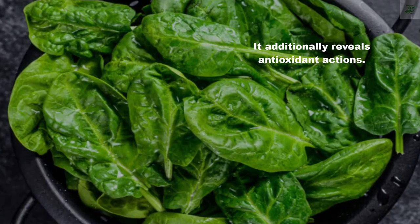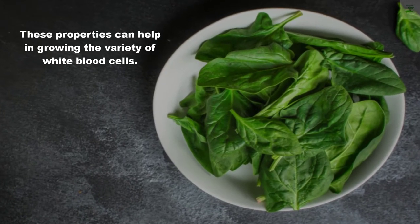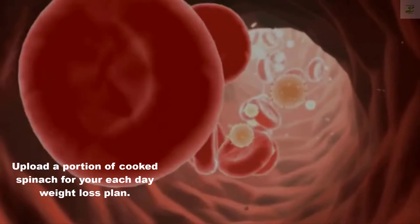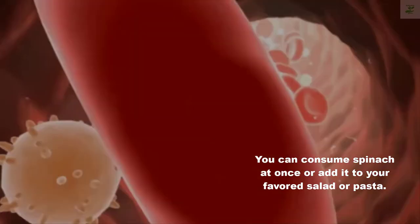These properties can help in increasing the number of white blood cells. Add a portion of cooked spinach to your daily diet. You can consume spinach directly or add it to your favorite salad or pasta.